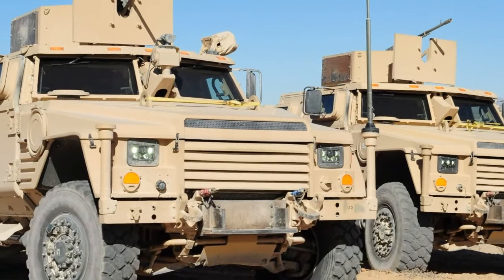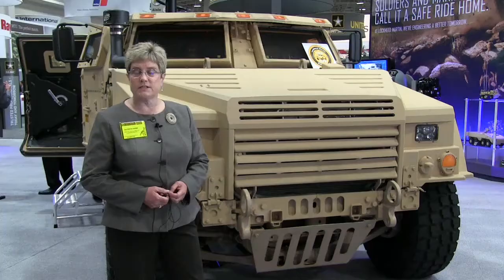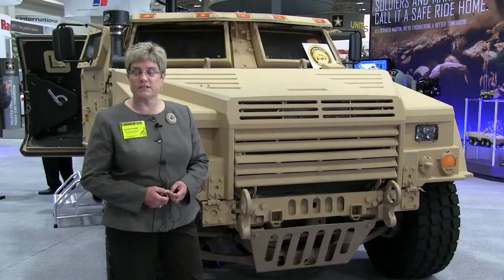We believe that there will be very significant international interest in JLTV once it's been awarded. The U.S. government has a number of memorandums of understanding with different nations already in place. Once our government has actually made an award, we do expect there to be substantial international interest and sales.